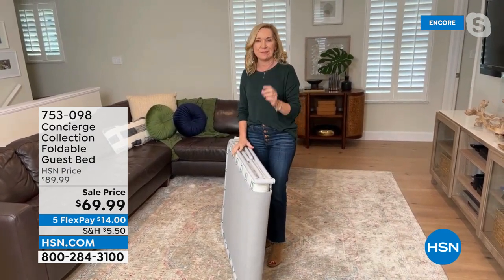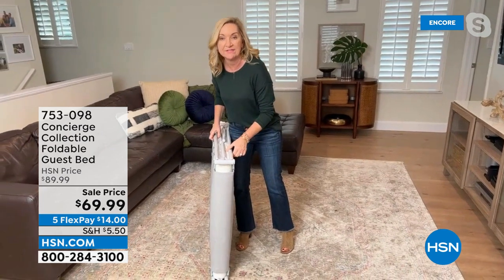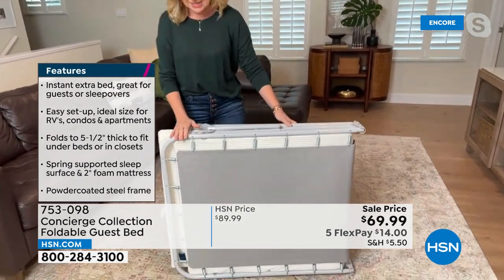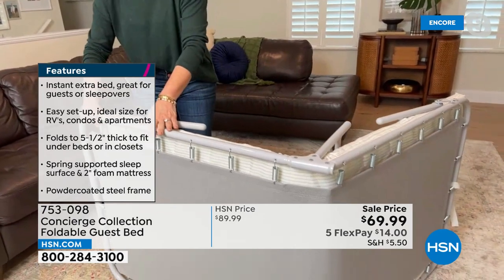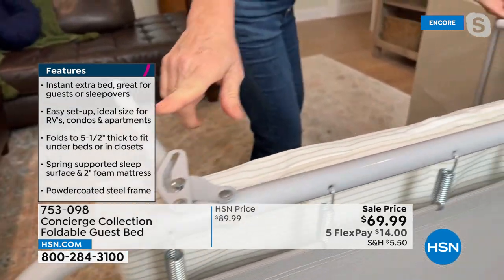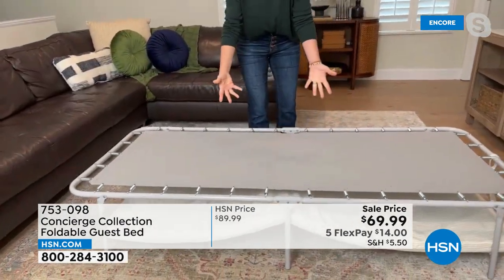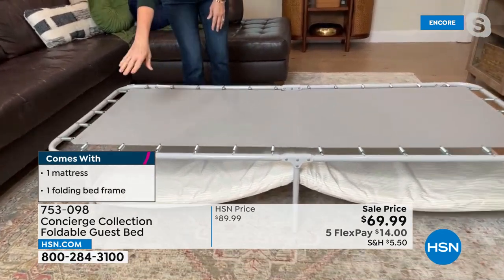You don't have to worry about it deflating, no batteries, no motor, no plugging in. It weighs about 18 pounds so you can easily take it with you. It's only five and a half inches thick, so you can store it in a closet, underneath the bed, or throw it in the car for a road trip. It's super simple to set up, made all from powder coated steel — really durable. There's no bag or box; it just comes with a clip. You unclip it, open it up, and you've got that powder coated steel foundation.